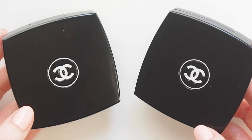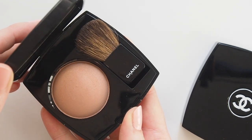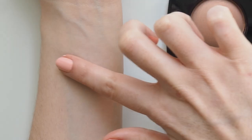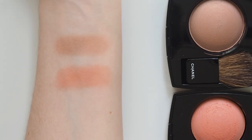Chanel's Joues Contraste Powder Blush is a classic with a signature floral scent. The texture is light and silky, so as a big cream blush fan it's a powder I'm not afraid to apply. Sadie has worn the pinky shades Quintessence, Rose Initiale and Rose Bronze, but similar tones in my collection are Jersey, a beautiful sandy nude, and Angelique, a summery peachy rose.